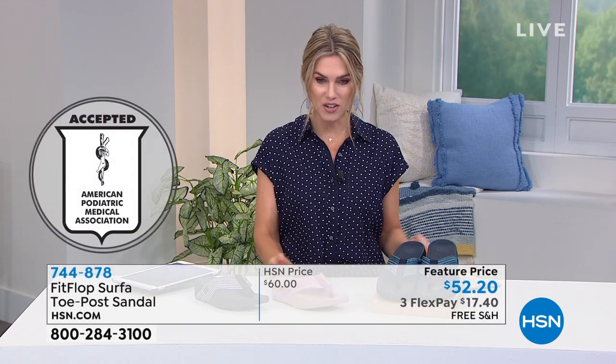The seal of acceptance from the American Podiatric Medical Association — all of their shoes fall under that seal of acceptance. And we're going to talk about a brand new one called the Surfa.